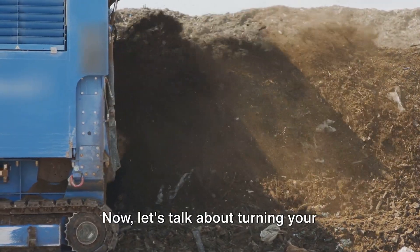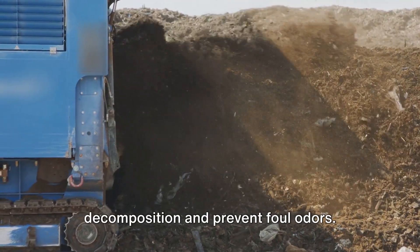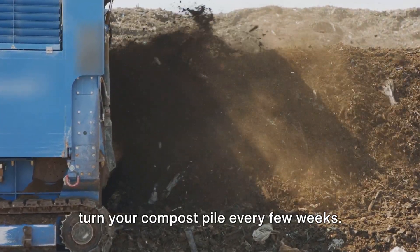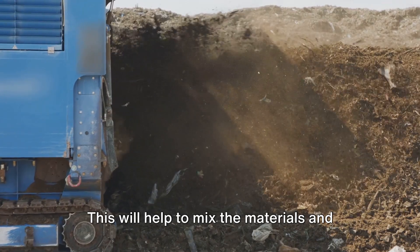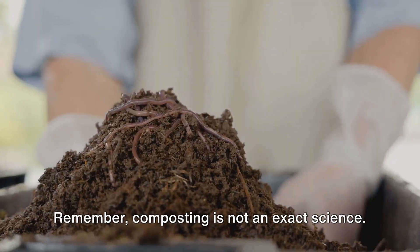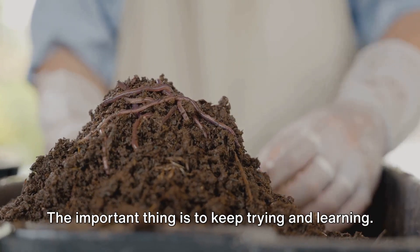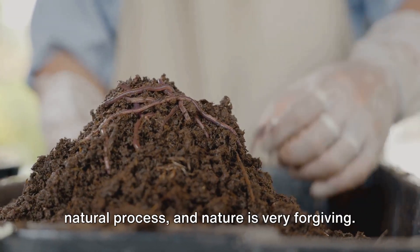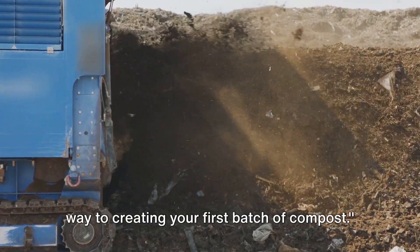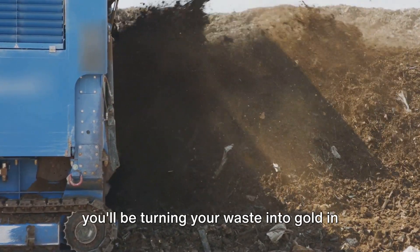Now let's talk about turning your compost pile. This is an essential step in the composting process as it helps to speed up decomposition and prevent foul odors. Use a pitchfork or a compost turner to turn your compost pile every few weeks. This will help to mix the materials and introduce oxygen, which is necessary for the composting process. Remember, composting is not an exact science — it's okay if things don't go perfectly the first time. With patience and a little bit of work, you'll be turning your waste into gold in no time.